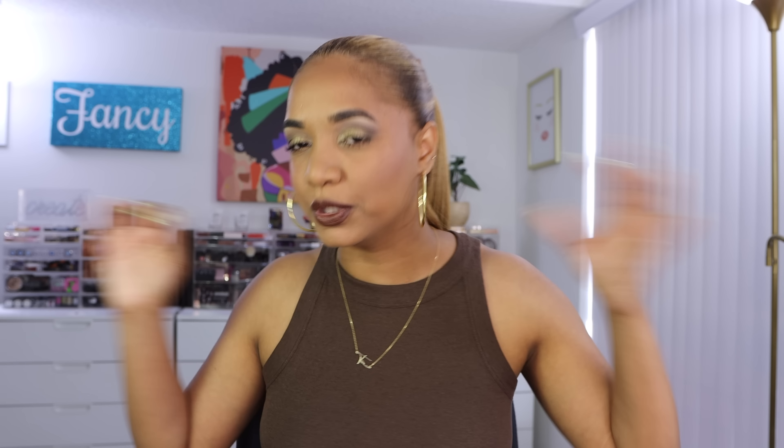We also have a couple of new lipsticks from Rare Beauty, so tons of things to try out. We're also going to fill you in on how life has been for me here in Florida since I moved — what's different from New York and what I've been enjoying. You're gonna get caught up with me.